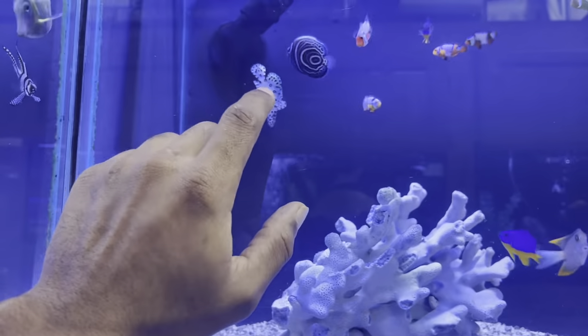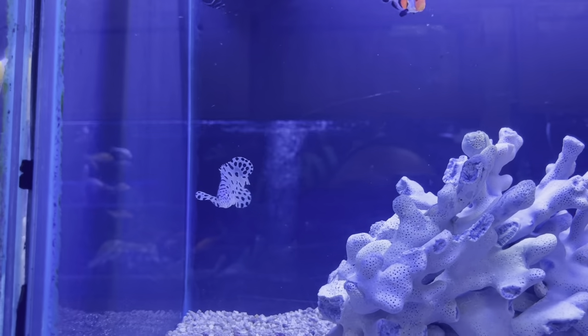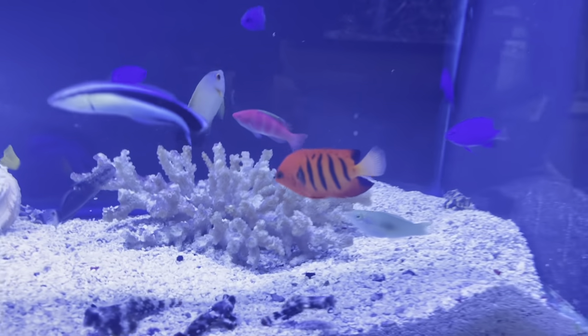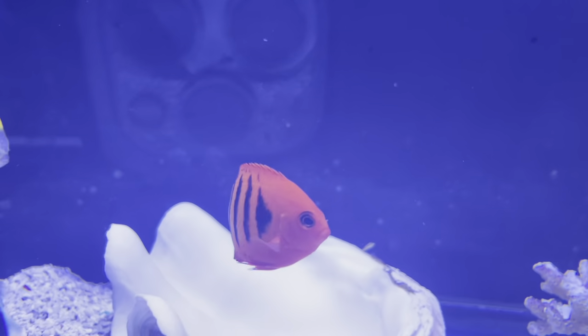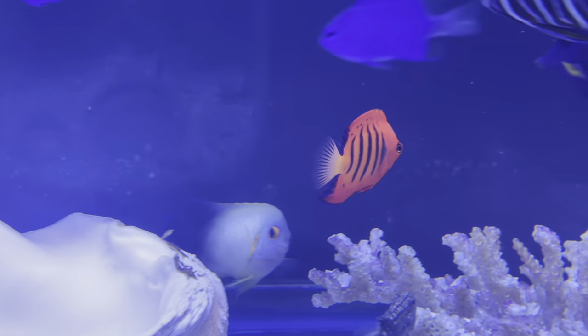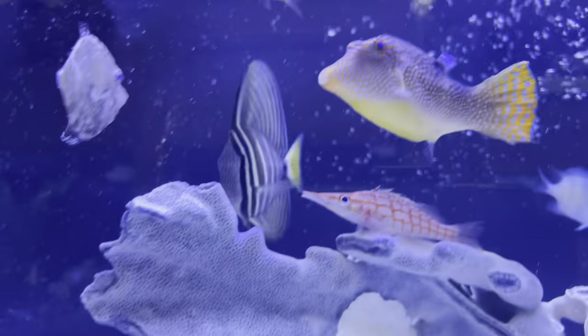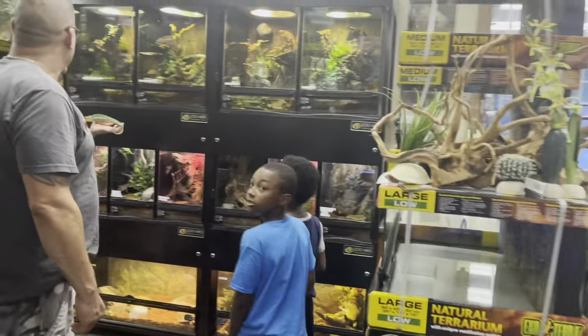They got a lot of coral in stock. Look at this — a baby panther grouper right here, that's a predator. Awesome panther grouper. I wish the camera could pick up how good these fish look. Look at that red zone right there, he is awesome. They even got this little awesome puffer fish right here too — we got to get an oxo and colado.